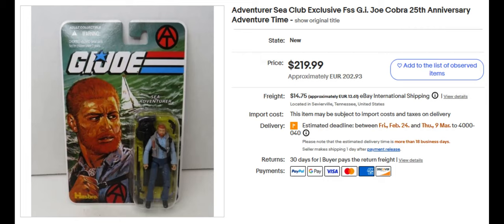After that we've got another Adventure Team figure. This one's the Sea Adventurer, sold for $219.99. Obviously based off of the old 1960s 12-inch doll-like action figures — although they weren't dolls, they were action figures. They came out with this Adventure Team line again in the 2000s.